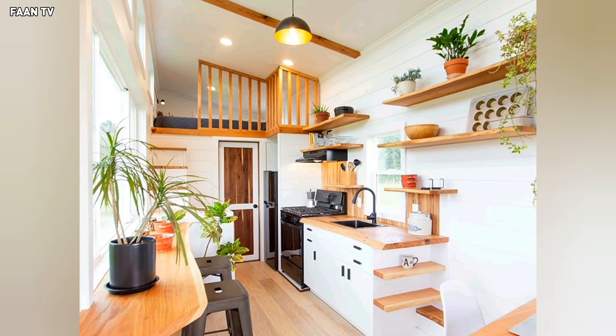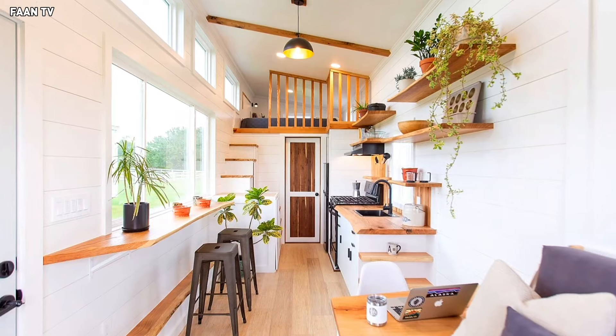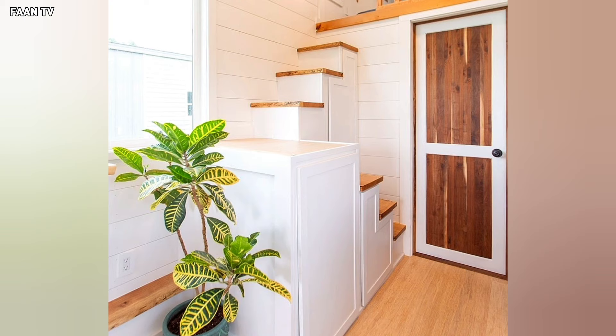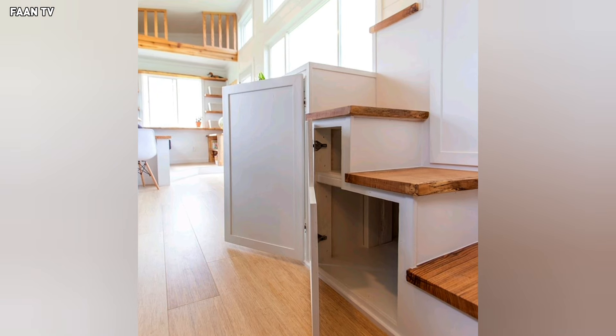Another standout feature of this tiny house is the abundance of storage options. The designers integrated a slew of cabinets, shelves, and hidden compartments like the switchback staircase with three large cabinets, ensuring owners have plenty of space to stow away their belongings and keep clutter to a minimum.